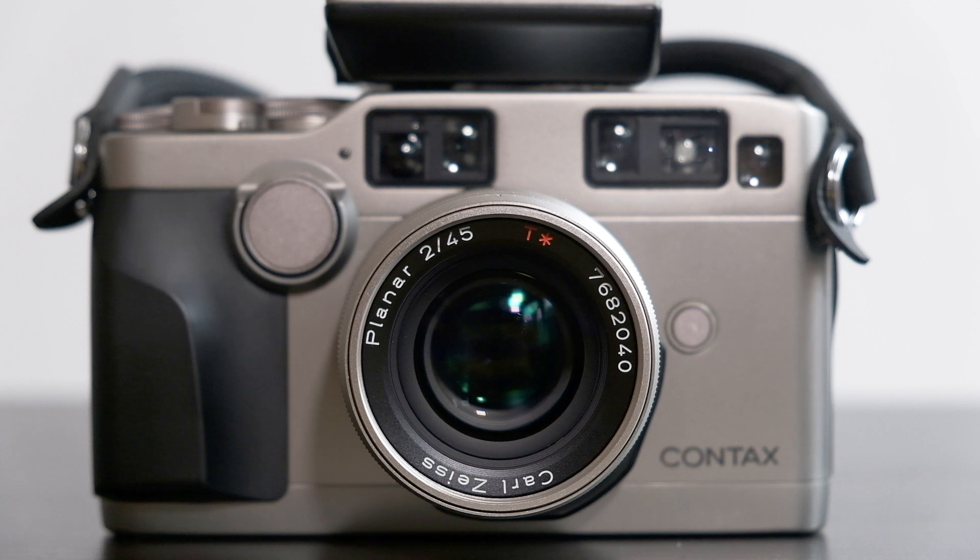Lastly, and one of the most important reasons, is the Contax G2's Zeiss lens - this 45mm f/2. I've shot about two rolls with it so far, and the images are amazing already. Some reviews say this lens for 35mm might be the best lens ever made - a notch above Leica glass like the Summicrons and all that. When I see the images, the color rendering and sharpness - it's so good.